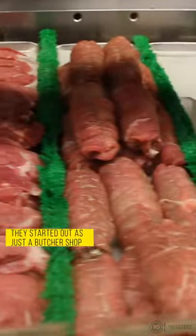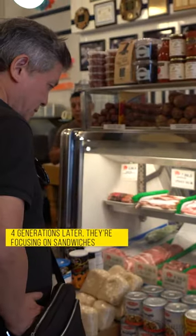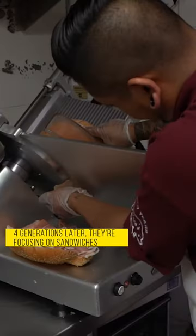We're still evolving. Even though we're 120 years old, we originally were just strictly a meat market. Now we've gotten away from that — we still carry meat, but we've scaled that down and now we've gone full into sandwiches.